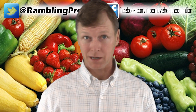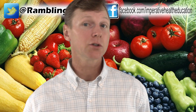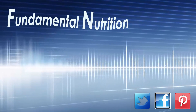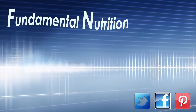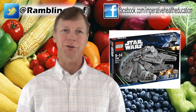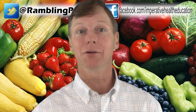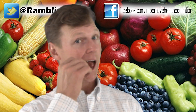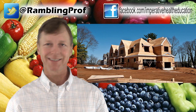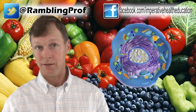Everything that is me, from my big toe to my brain, is built with building blocks that entered my body here. Building a house, building blocks come in on a truck. Building a Lego structure, building blocks come in a box. Building a body, building blocks come in like this. For anything to be built, the fundamental building blocks must be delivered to the lot, tabletop, or in the case of living organisms, the individual cell.